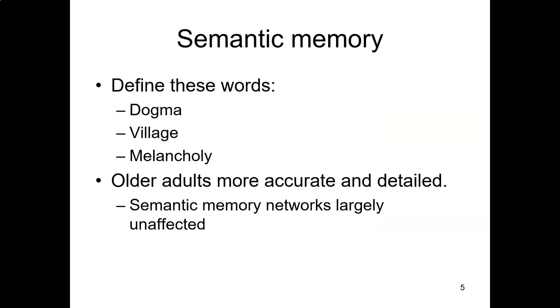For a semantic memory test, we often test this by things like vocabulary. If you'd like to test yourself, pause the video and define the words: dogma, village, and melancholy. What we tend to find is that relative to young adults, older adults tend to be more accurate and detailed in their definitions. This is because the semantic memory networks are largely unaffected. There is a wide distribution of semantic memory throughout the brain — including knowledge of verbal information — distributed across the frontal, temporal, and parietal lobes. They are generally spared from atrophy by virtue of this distribution.